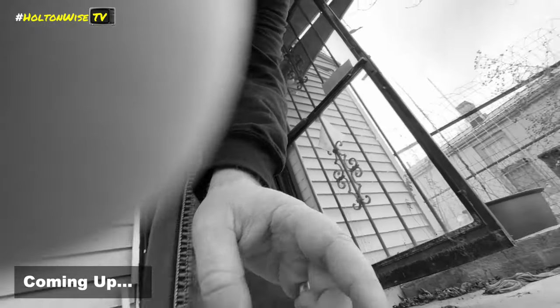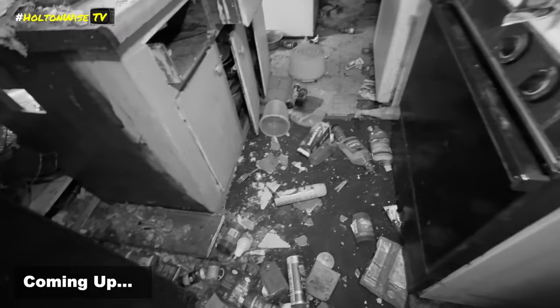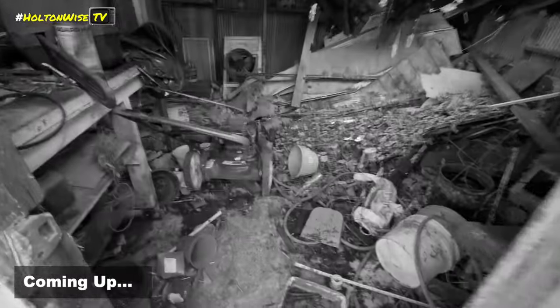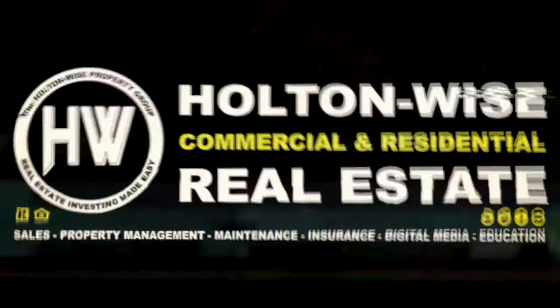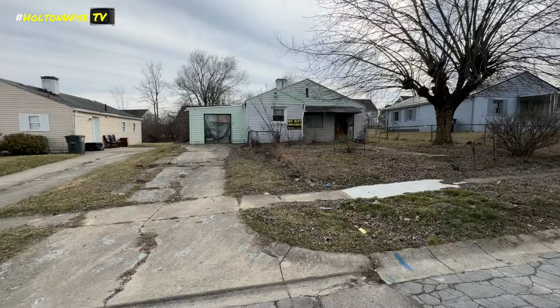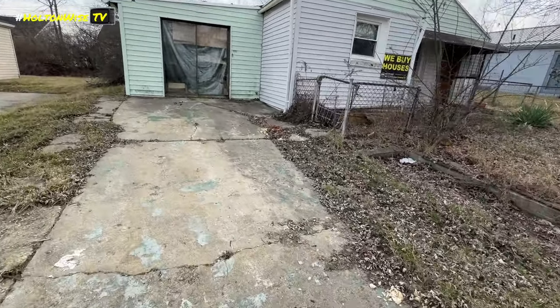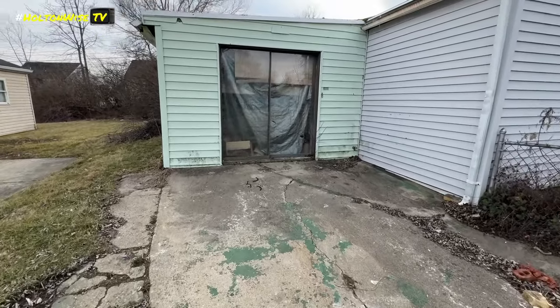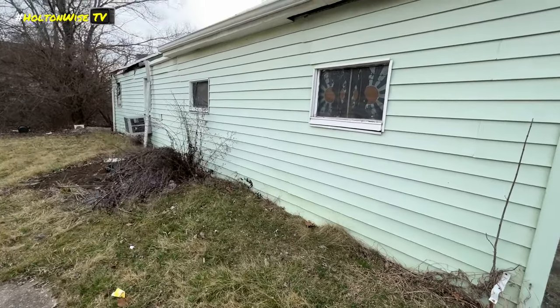This house is locked with no lock box, but bear with me because we are going to get in. Let's check out the outside first. Single drive, looks like a little sliding patio door going inside. It's one of those little houses that look kind of deceiving from the front because it looks like it goes back pretty far.